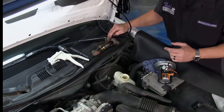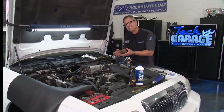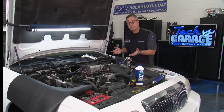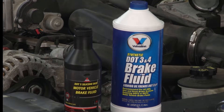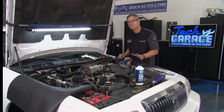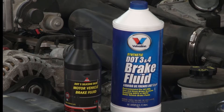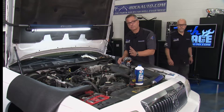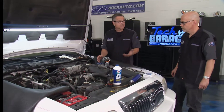Reason number two: brake fluid is hygroscopic — it absorbs water. When it absorbs water, that lowers the boiling point. You've got different choices in fluids: DOT 3, DOT 4, DOT 5, and DOT 5.1. DOT 5 is silicone-based and used in special applications. DOT 3, DOT 4, and DOT 5.1 are all glycol-based. The higher the number, the higher the boiling point. So you want to put in brake fluid that matches or exceeds the number you're dealing with.